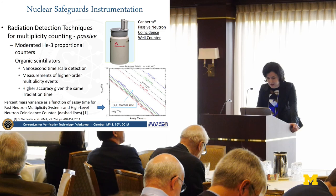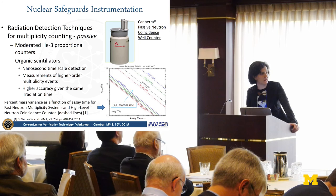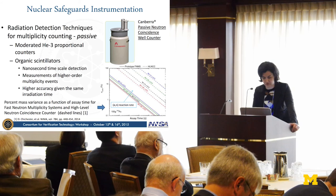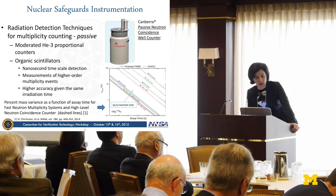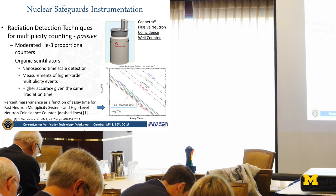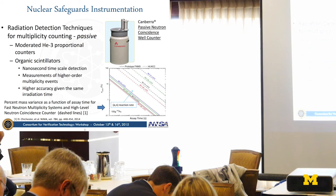A parametric study carried out by researchers compared a fast scintillator (FAS) detection system, shown in the solid line, to a helium-3-based one, in terms of measurement variance as a function of measurement time. For the same measurement time, FAS multiplicity counting has a lower variance—better accuracy. And if we have a target accuracy, we will achieve it faster, with a lower measurement time.